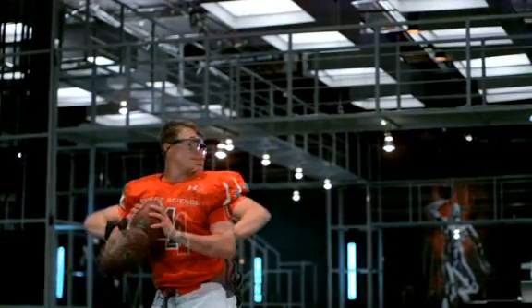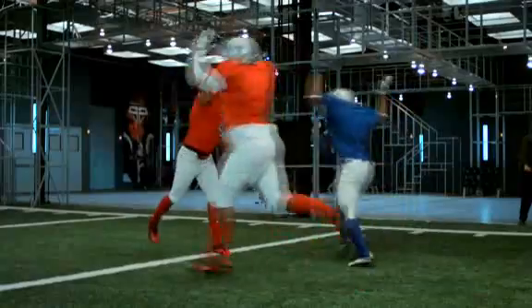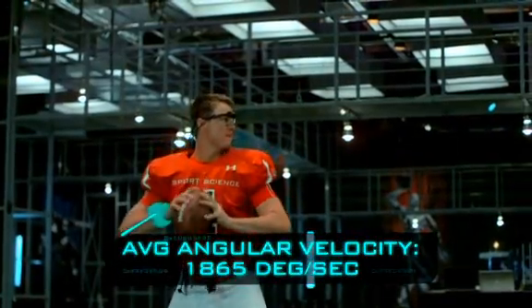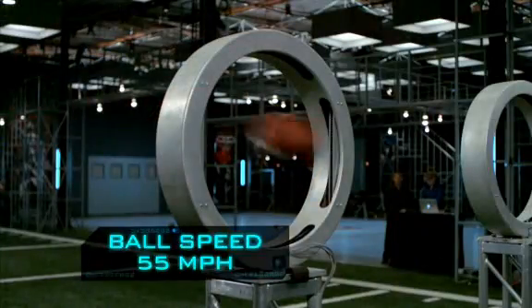The pass is then released in only 430 milliseconds. Our sensors measure an average angular velocity of over 1,800 degrees per second, resulting in a ball speed of 55 miles an hour.